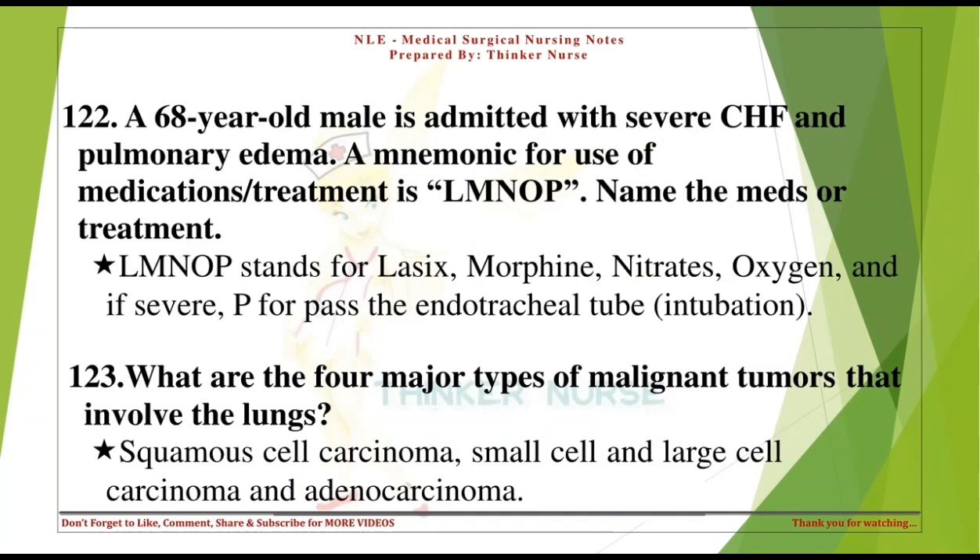A 68-year-old male is admitted with severe CHF and pulmonary edema. A mnemonic for medications and treatment is LMNOP. Name the meds or treatment. LMNOP stands for Lasix, morphine, nitrates, oxygen, and if severe, P for 'past the endotracheal tube' — intubation.